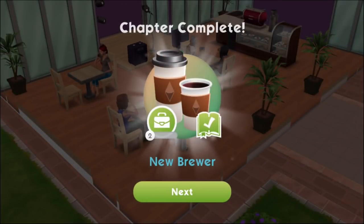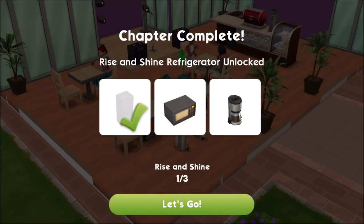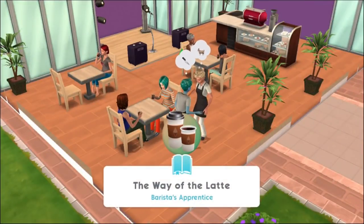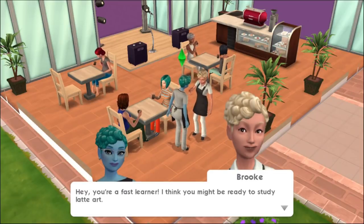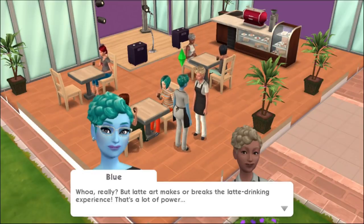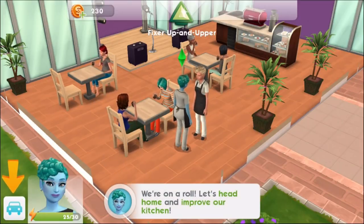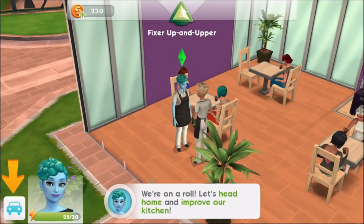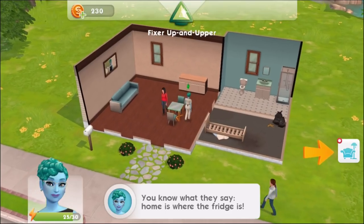We've completed this chapter — New Brewer. And doing that, we have unlocked a refrigerator, which is nice because we don't have one and we need one. Completing these events and chapters gives us coins and cash and also items we can put in our home. I love these little dialogues. It looks like she's going to be learning latte art from Brooke, her mentor perhaps. But before we do that, let's go home and place that refrigerator we've just unlocked.